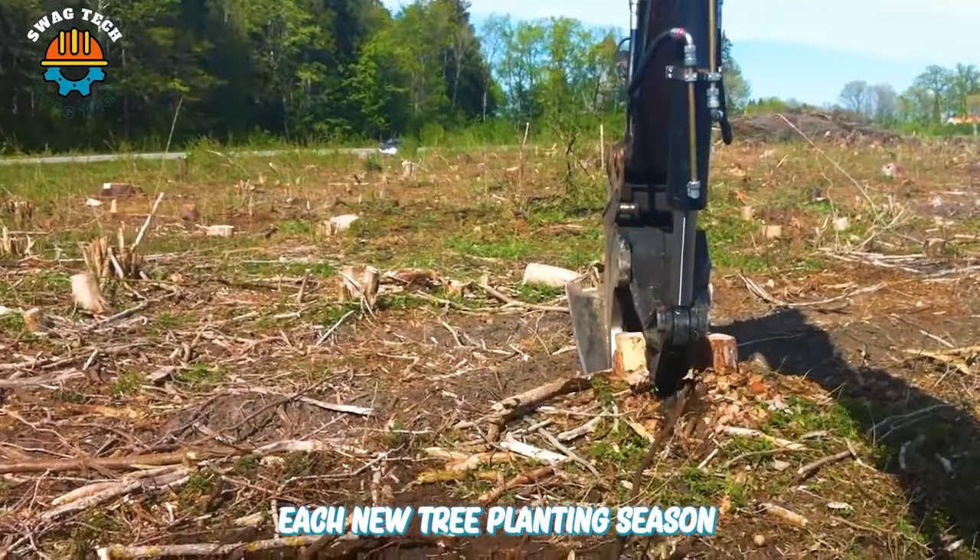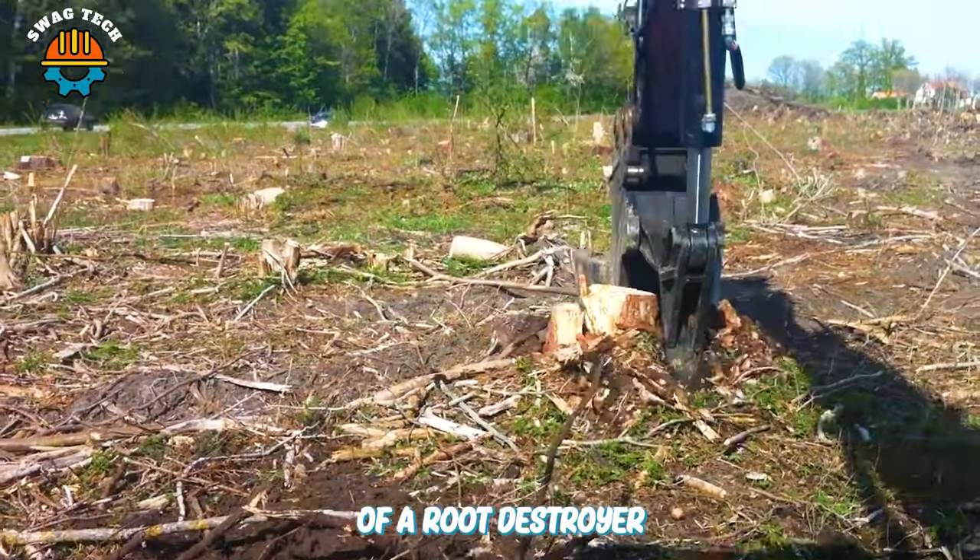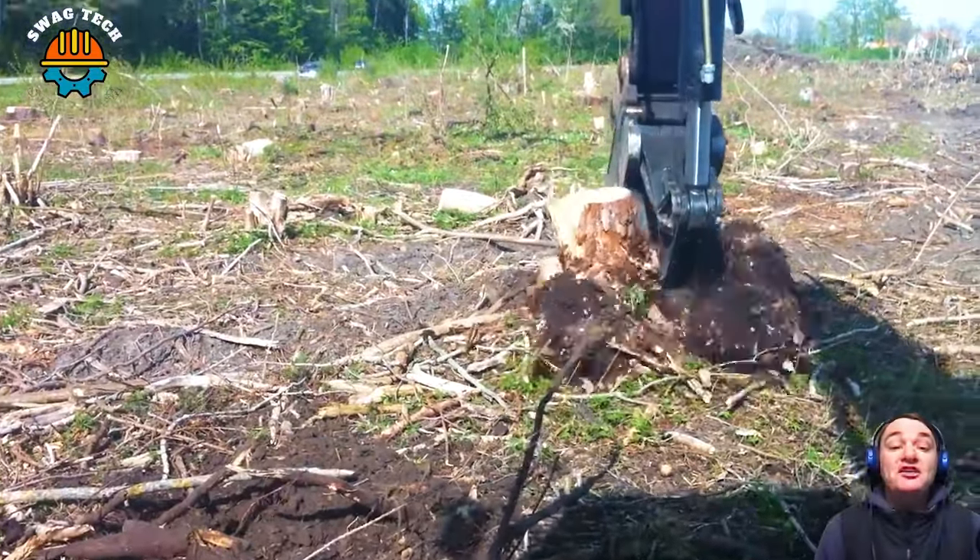Each new tree planting season is initiated with the help of a root destroyer, bringing hope for a clean and sustainable green future.